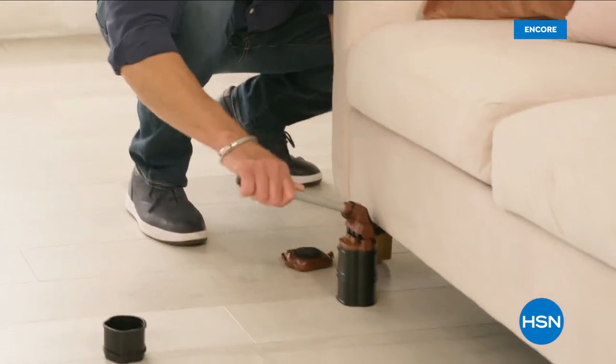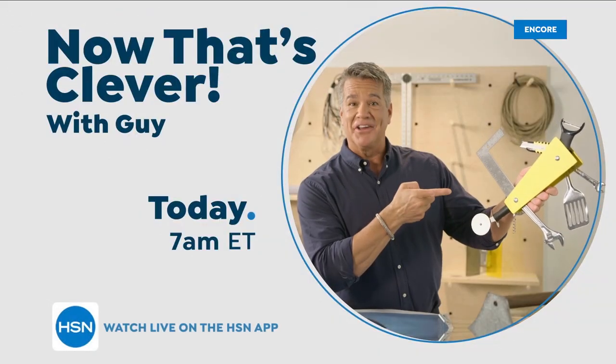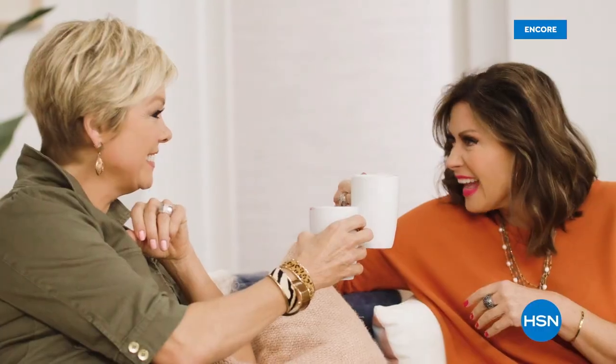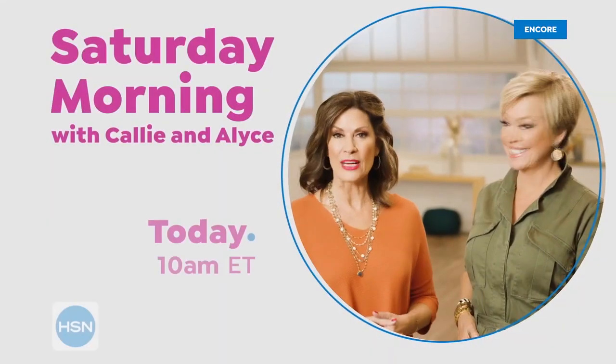Come join me at 7 a.m. to find out what makes me say, now that's clever. There is nothing quite like shopping with a friend, so pull up a chair and shop with us. We'll be dishing the scoop on what's hot, catching you up on what you've missed, and sharing some of our favorite discoveries. Come shop with us every Saturday morning at 10 a.m.